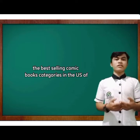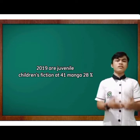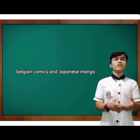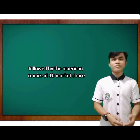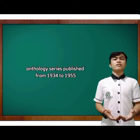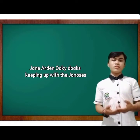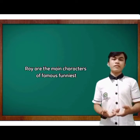The best-selling comic book categories in the US as of 2019 are juvenile/children's fiction at 41%, manga at 28%, and superhero comics at 10%. In France, Franco-Belgian comics and Japanese manga each represent 40% of the market, followed by American comics at 10%. Famous Funnies is an American comic strip anthology series published from 1934 to 1955 by Eastern Color Printing, featuring characters such as Buck Rogers, Jane Arden, Okie Doakes, Mickey Finn, and Connie.